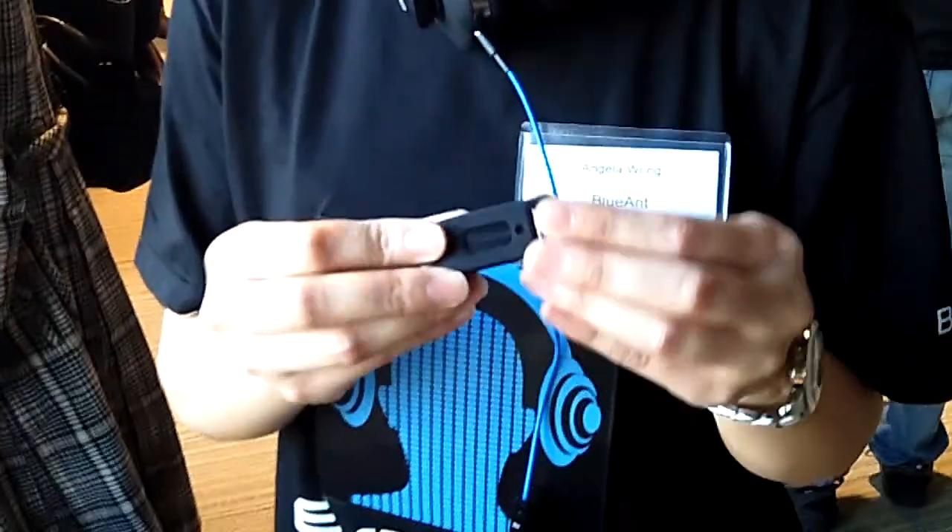My name is Angela Wong. I'm the Marketing Manager for Blue Amp. Today we have a product, a Bluetooth product. This is called a T1.